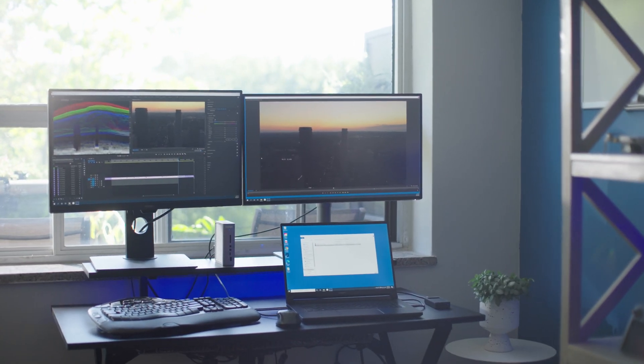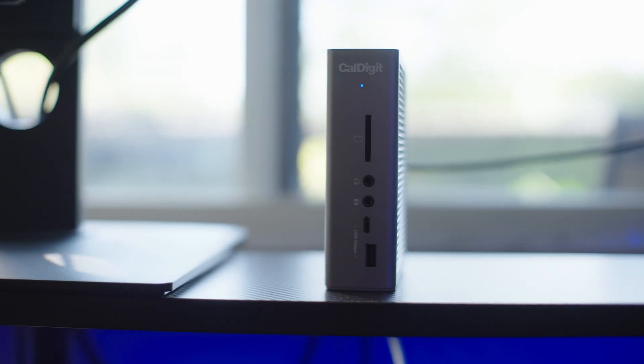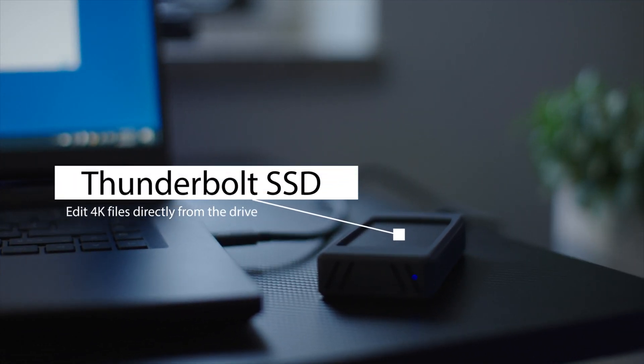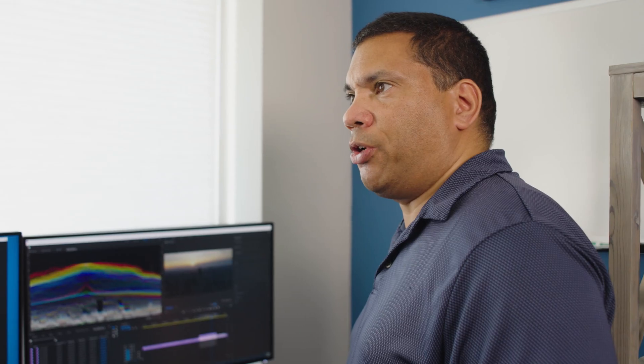Now I can bring it to my workstation where I can start doing my editing and my color grading. What I have here is my external Thunderbolt SSD drive. One of the great things about working with such a fast drive is that I don't need to transfer my files onto another computer — I can work directly off of the SSD.